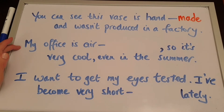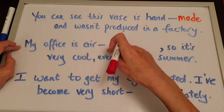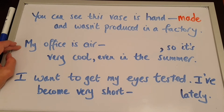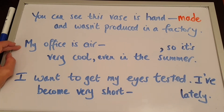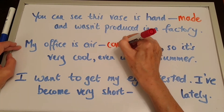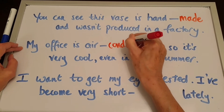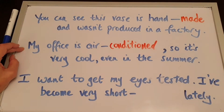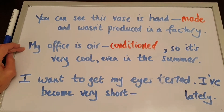Have a look at the second example. My office is air-___, so it's very cool even in the summer. Air-conditioned! My office is air-conditioned, so it's very cool even in the summer.